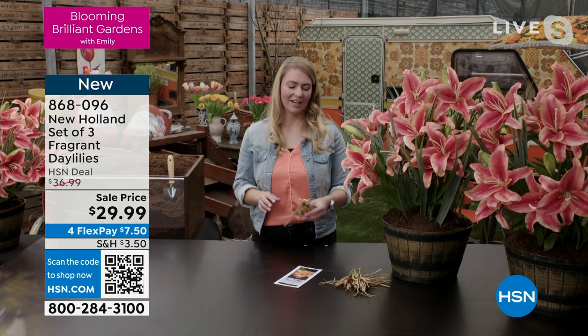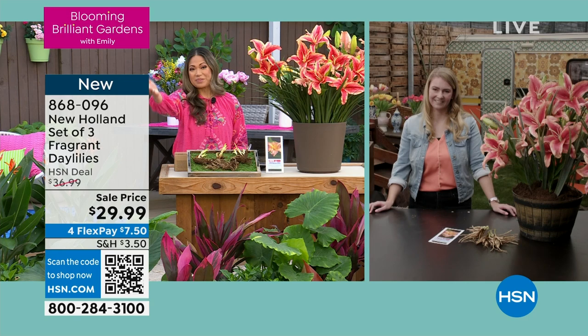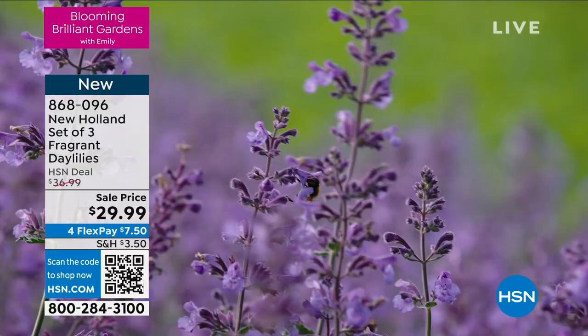Lisette is the brand ambassador at New Holland, and of course she's an avid gardener. She absolutely loves being able to share what she's learned from all the different planters and producers that work with New Holland. You've actually spent your entire life by these amazing flower fields, right, Lisette? You know the ins and outs of how amazing these plants are that we're bringing to our HSN customers.